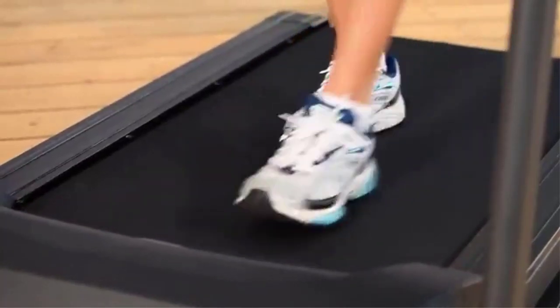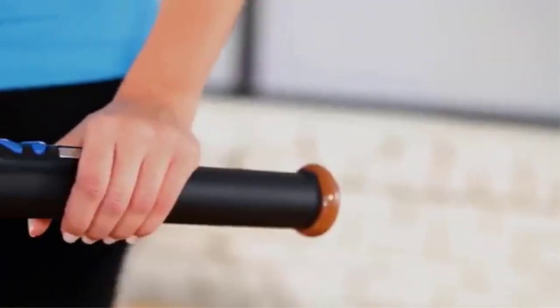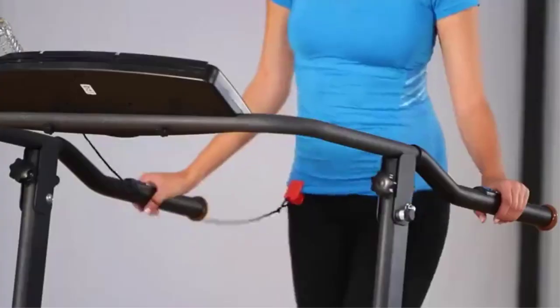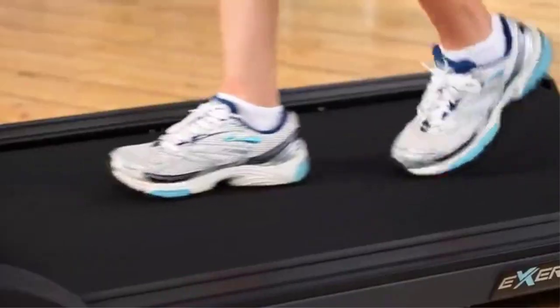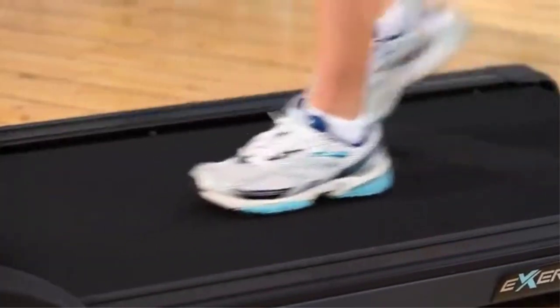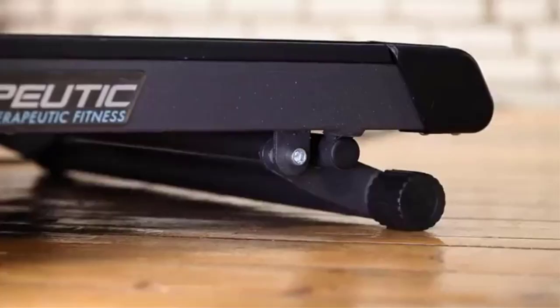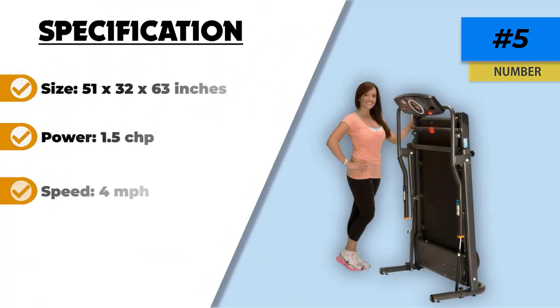This treadmill is rated up to 400 pounds and features a uniquely longer treadmill belt. The machine is virtually assembled straight out of the box and only requires you to attach the LCD screen before you start exercising. After your workout, it easily folds up and stores nicely in any space, and has a great five-year motor warranty and one-year frame warranty.